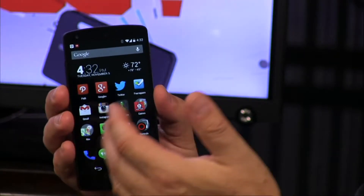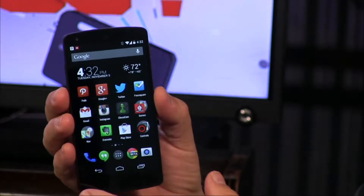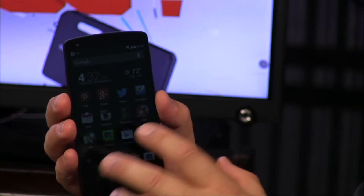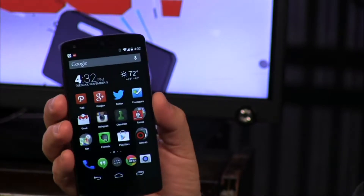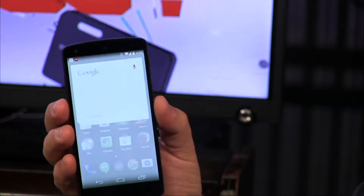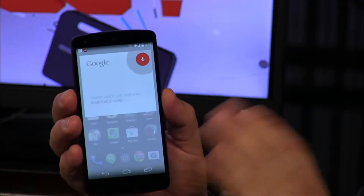Things like Motorola Assist, which knows when you're in a meeting, driving a car, or asleep — it automatically silences the phone so you don't get woken up in the middle of the night, and will automatically send out text messages while you're in meetings. Those kinds of features are really nice. But the Nexus 5 does have one thing the Moto X has: when the phone is unlocked, you can say 'OK Google' and the phone will respond — hands-free, no button to push.